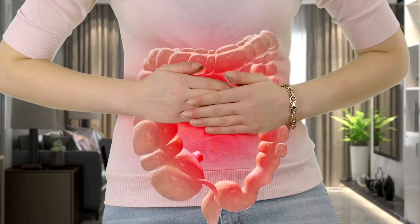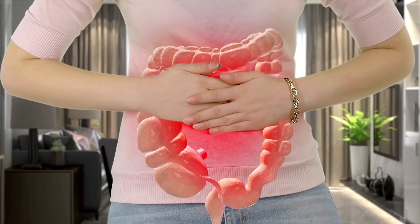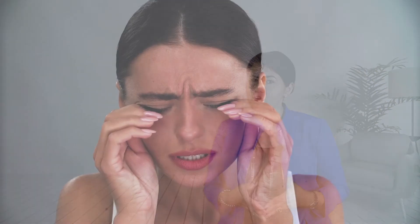However, ankylosing spondylitis can affect other organs such as the heart, the eyes, the gut, or the lungs. As I mentioned, ankylosing spondylitis can affect the eyes in 25 to 35 percent of cases. It may affect one eye or both eyes.